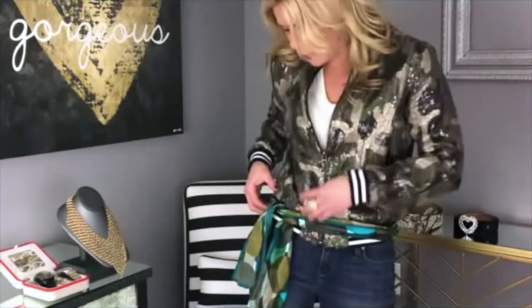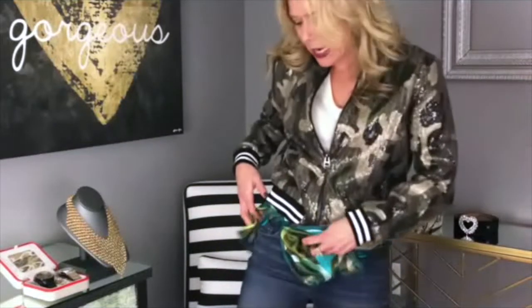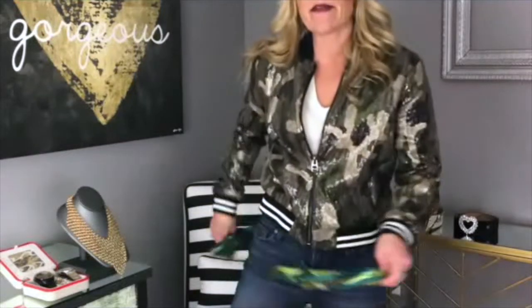You can cinch the scarf around the waist, leave it draped, or tie it all the way through — it really has great versatility. It's also a lovely way to dress up a tote bag, satchel, or any purse with a handle: simply drape the scarf around the handle and tie it to elevate your purse and make it look a little different from everyone else's handbag.